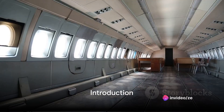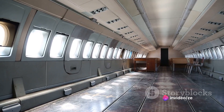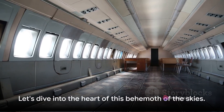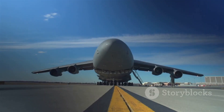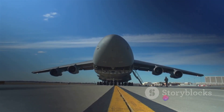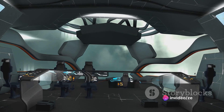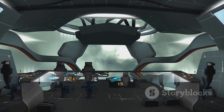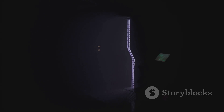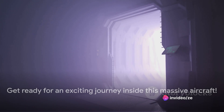Ever wondered how the C-5 Super Galaxy, the largest aircraft in the Air Force, looks from the inside? Let's dive into the heart of this behemoth of the skies. The C-5 Super Galaxy is a marvel of engineering, a gigantic aircraft that plays an indispensable role in the Air Force. In this video, we'll journey through its cavernous cargo hold, explore the flight deck, and even discover a secret passage. Get ready for an exciting journey inside this massive aircraft.